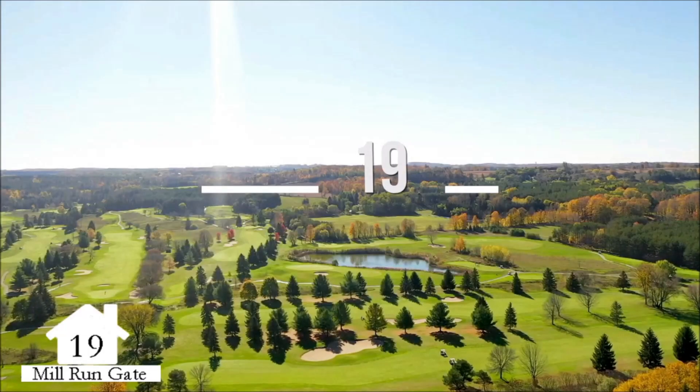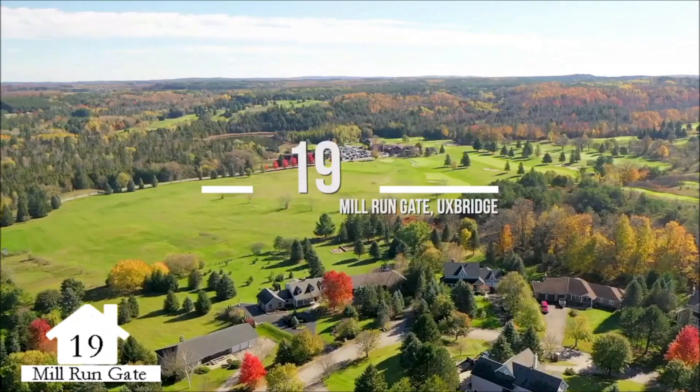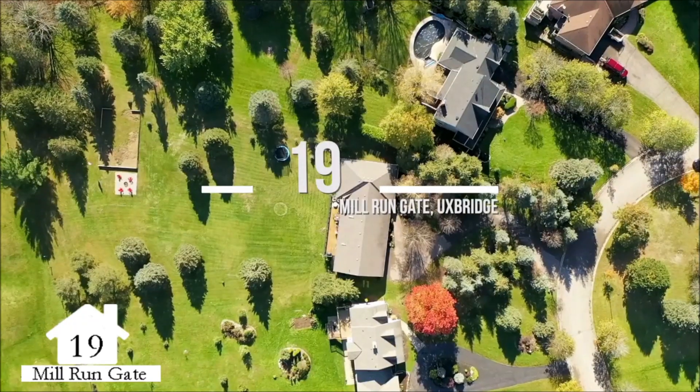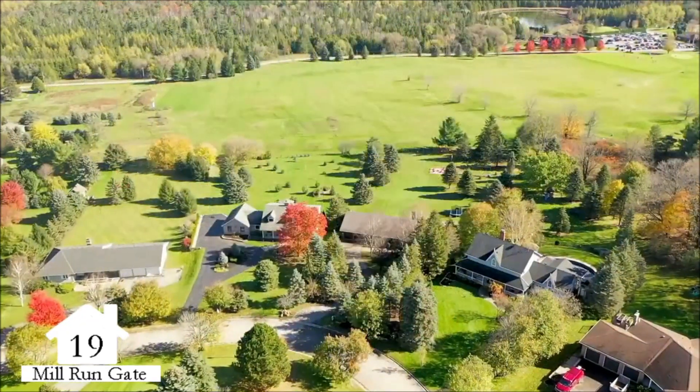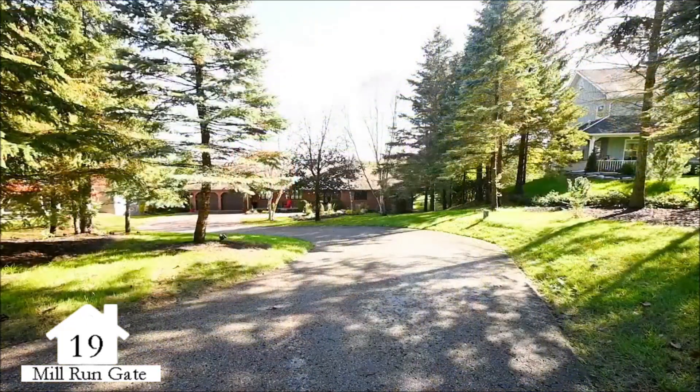Welcome to 19 Mill Run Gate, featuring a spacious bungalow with a fully finished walkout lower level, situated on a premium and mature pie-shaped 1.3-acre lot, backing onto the 27th hole of a championship golf course.